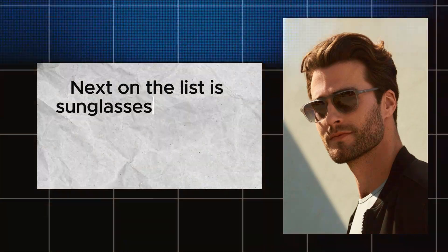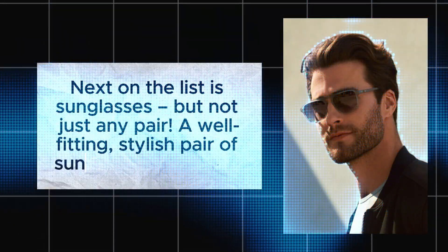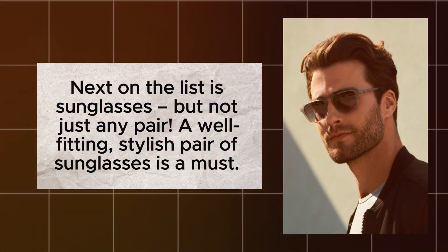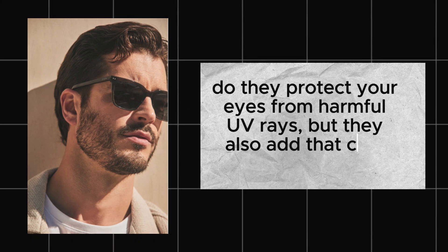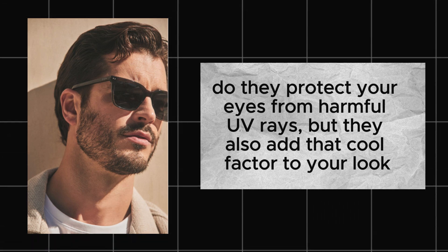Quality sunglasses. Next on the list is sunglasses, but not just any pair. A well-fitting, stylish pair of sunglasses is a must. Not only do they protect your eyes from harmful UV rays, but they also add that cool factor to your look.